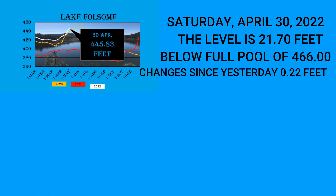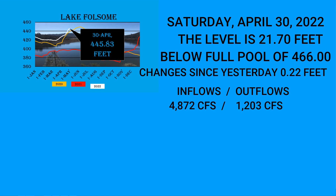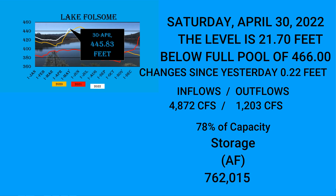Inflows versus outflows at Folsom: inflows are currently 4,872 with outflows of 1,203. Percentage of capacity is 78% — almost 80%. So that's really good for Folsom. Storage acre feet is 762,015 acre feet.